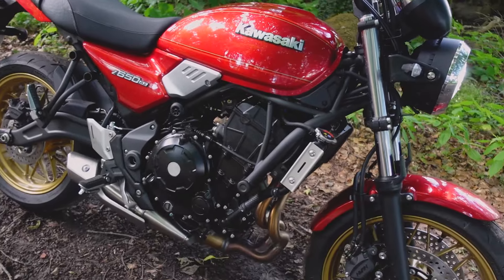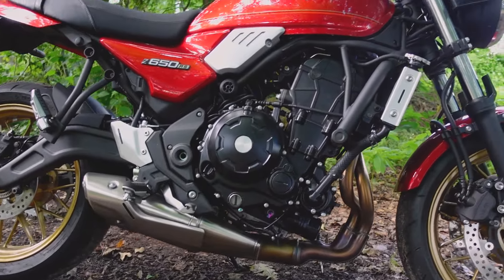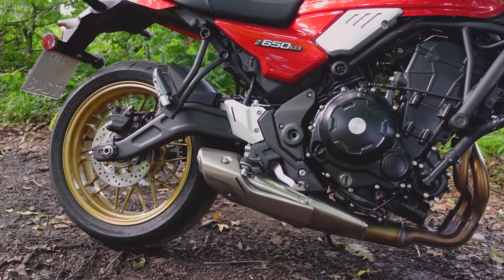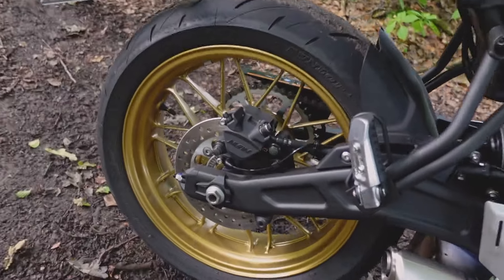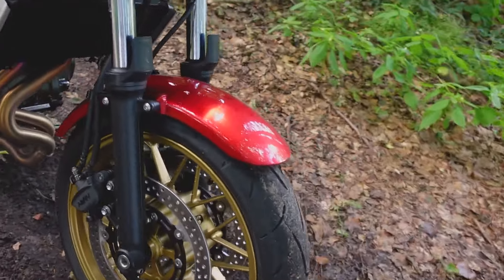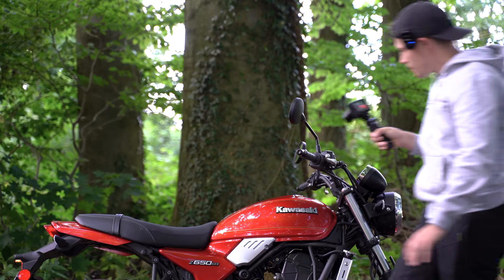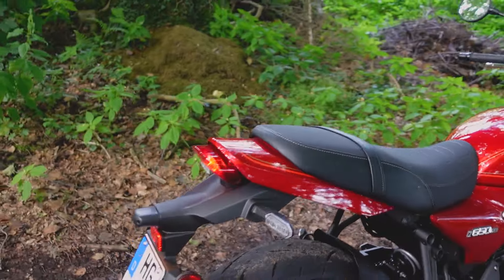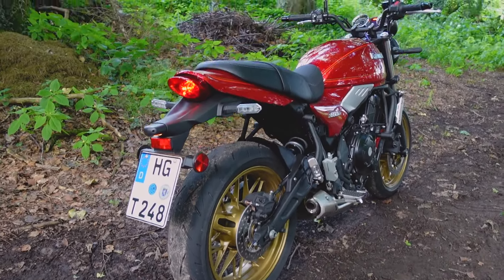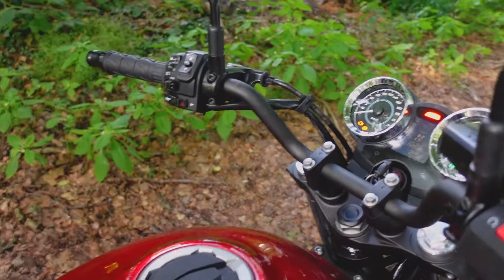Here is the side view — we go down and see the exhaust, which we also know from the normal Z650. At the rear we have one brake disc with a single-piston caliper, and at the front the double setup. Then we have a nice classic tail section and the seat.